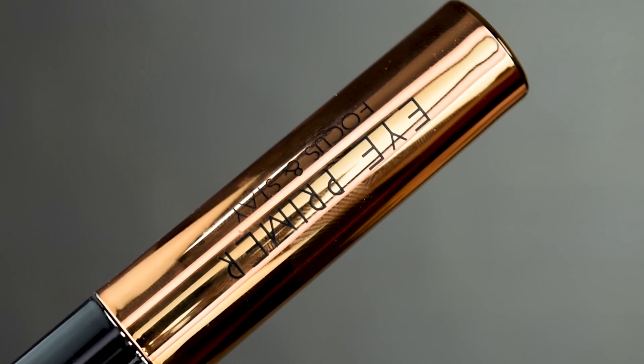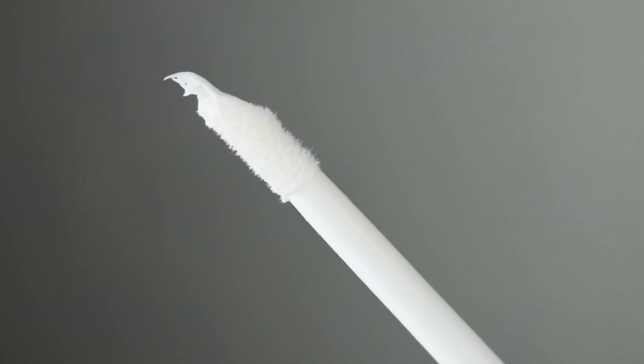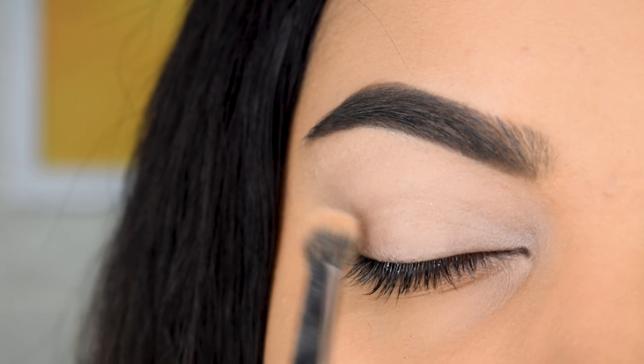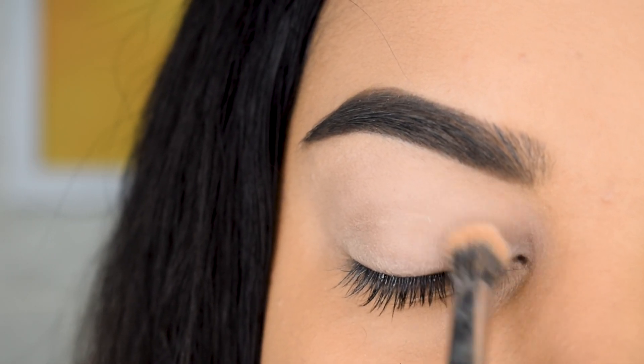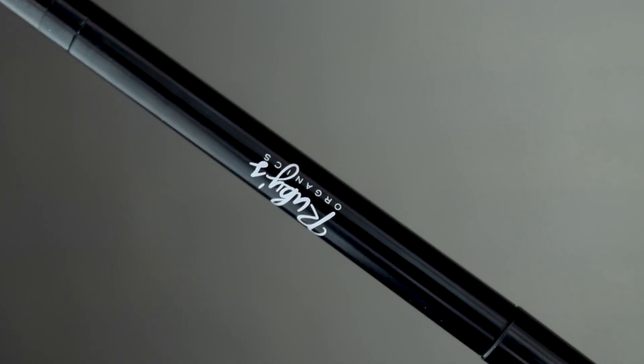For look number one, we're going to use the Swiss Beauty eyeshadow primer and apply it all over the lid. I really like this primer — it works really well. I'm so glad all the products came on time because I planned this video just one day before filming and all the products arrived within 24 hours.